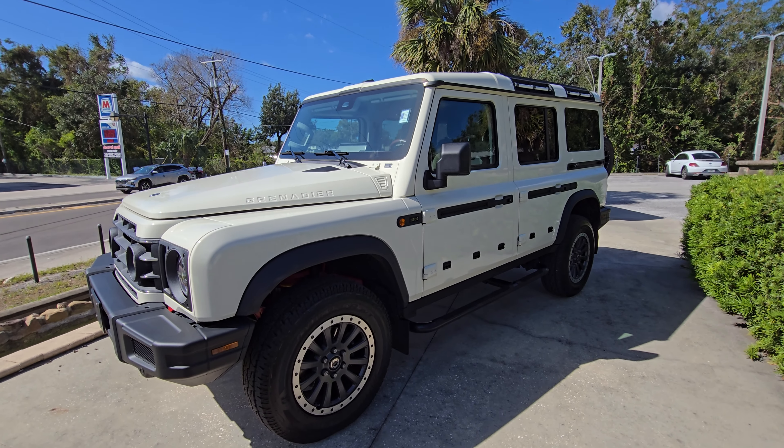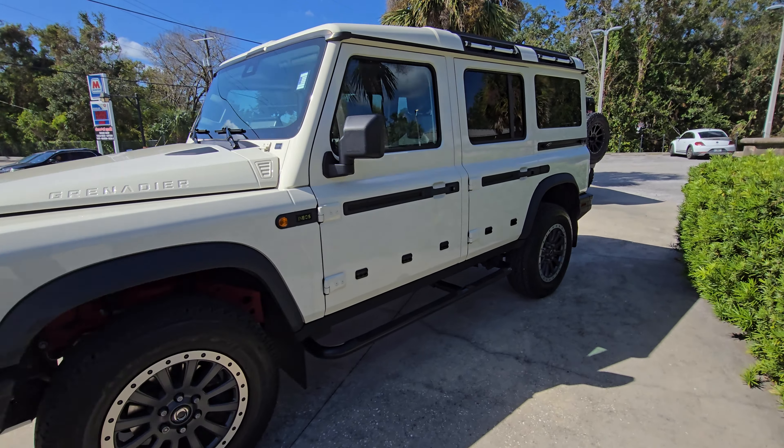This is the Ineos Grenadier — it's the first time I'm looking at it too. It's a pretty impressive vehicle. I just sat inside it and I like the look and feel of it. Real nice.